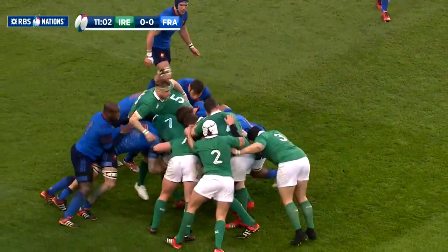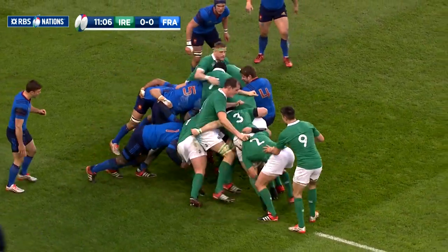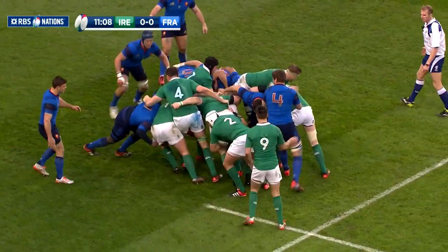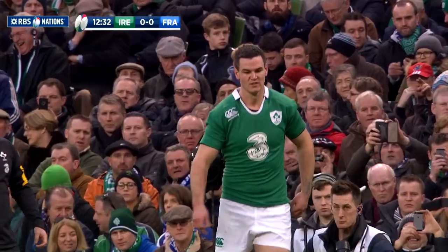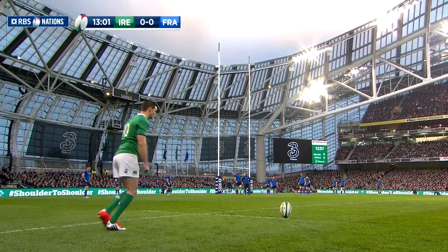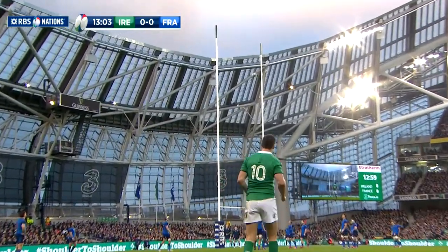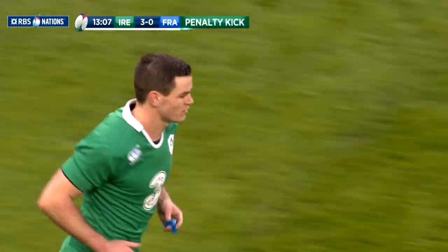Chances were scarce in the early stages, but it was the home side who took the lead approaching the quarter hour. France were penalised by referee Wayne Barnes for lifting Jamie Heaslip in the maul, and it gave the returning Sexton a chance to open his account from a difficult angle. His kick was right on target to give Ireland a 3-0 lead with 13 minutes elapsed.